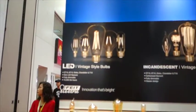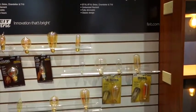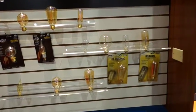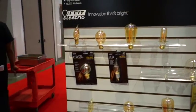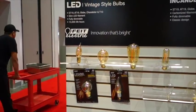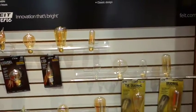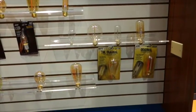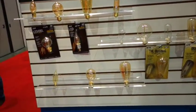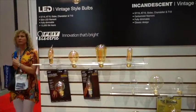We're in the fight booth and I stopped here because these were beautiful light bulbs — they are for unique applications, I'm told. We have LED vintage-style bulbs and incandescent vintage-style bulbs. A gentleman here said you wouldn't put these in your whole house, but for special applications you would use them.